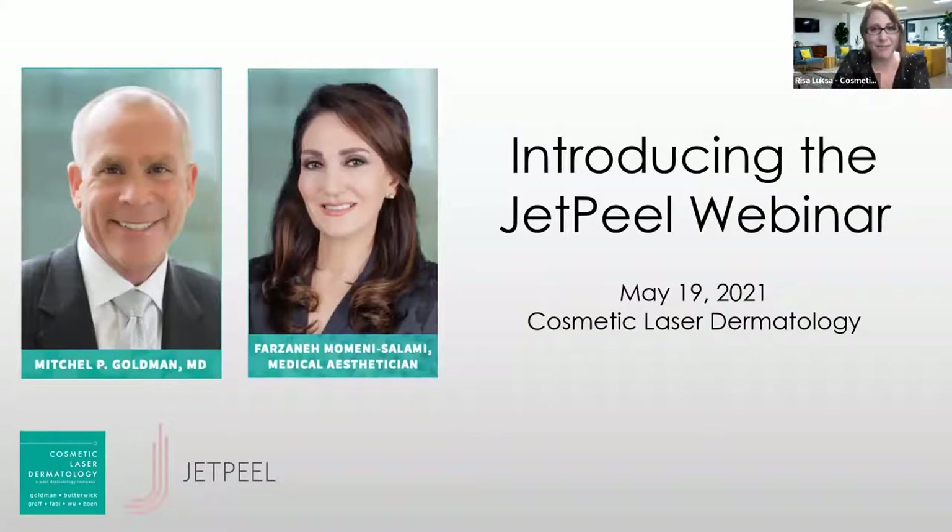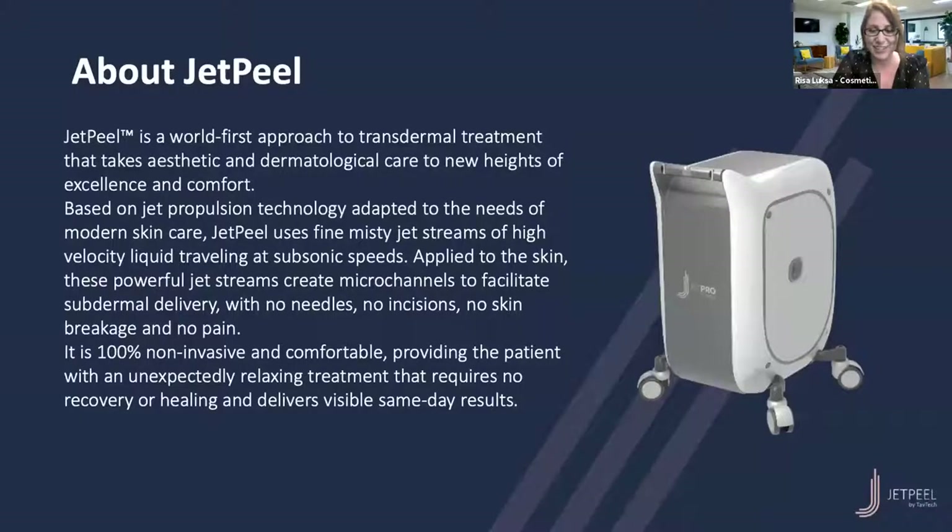Welcome everyone to the latest webinar from Cosmetic Laser Dermatology. Today we are here with Dr. Mitchell Goldman and our medical esthetician Farzaneh to introduce our brand new technology called the JET Peel.